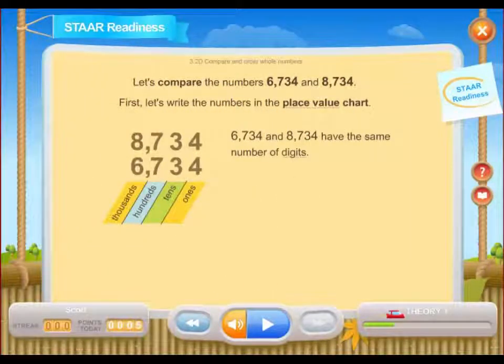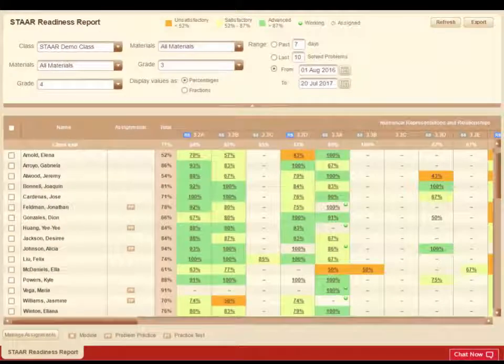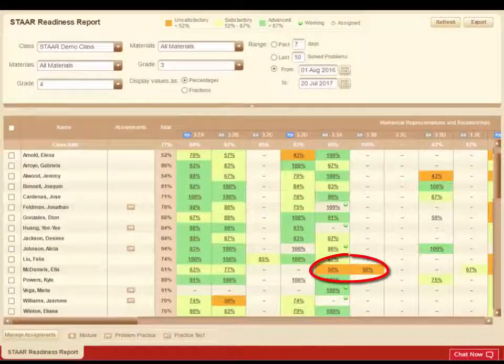Material in STAR Readiness is organized around the TEKS, enabling teachers to align the program to their classroom instruction. At-a-glance reporting makes it easy for teachers to know exactly which students are mastering grade-level expectations and which need more support.